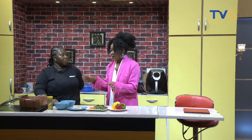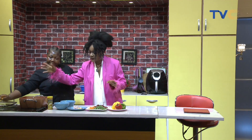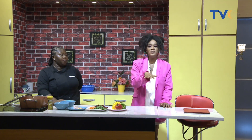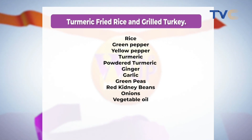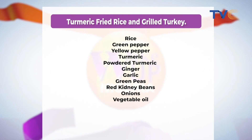Now that our pan is heating up, we're going to allow it to heat very, very well, and then we'll begin frying. But we're not leaving you behind — we'll go on a quick break. Welcome back to the kitchen. This is Chef IBK, and this morning she's making turmeric fried rice with stir-fried gizzard. It's right there on your screen with the ingredients. IBK, quickly run through what we're doing now.